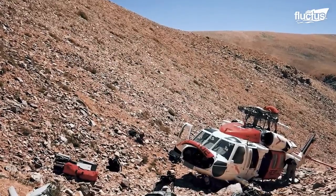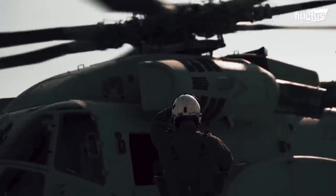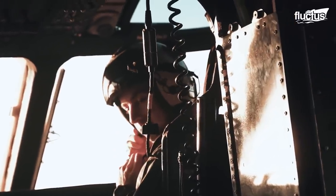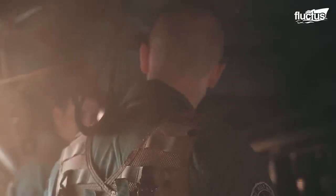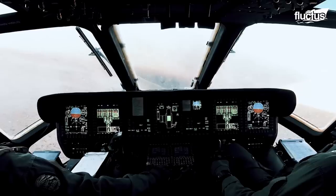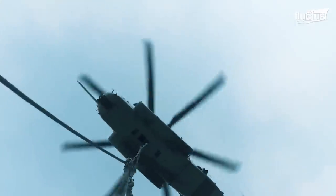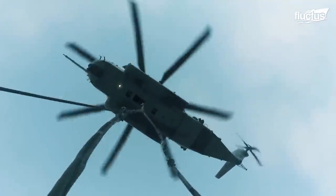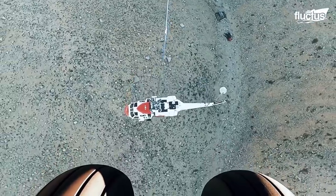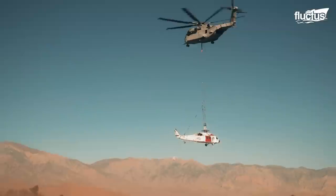When an MH-60T Jayhawk of the United States Coast Guard crashed, CH-53Ks were called in to help. Despite the high and dry altitude of 12,000 feet, the Kilo is more than capable of lifting the Jayhawk. These multi-mission Coast Guard helicopters weigh about 15,000 pounds empty.